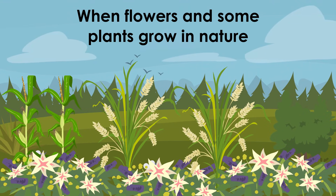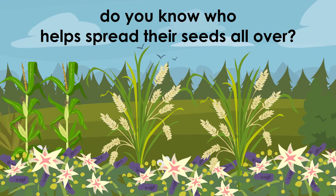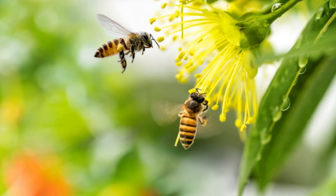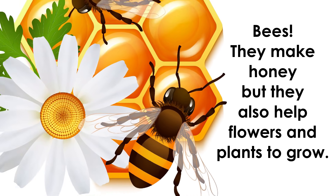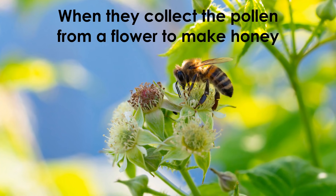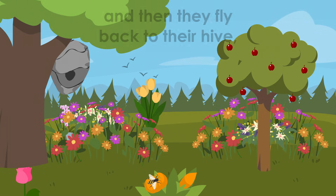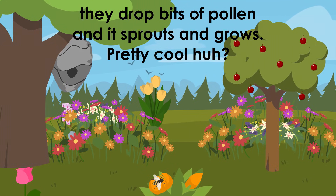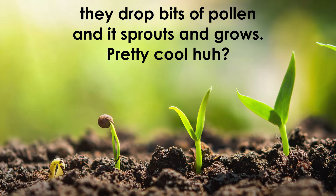When flowers and some plants grow in nature, do you know what helps spread their seeds all over? Bees! They make honey, but they also help flowers and plants to grow. When they collect the pollen from a flower to make honey and then fly back to their hive, they drop bits of pollen and it sprouts and grows. Pretty cool, huh?